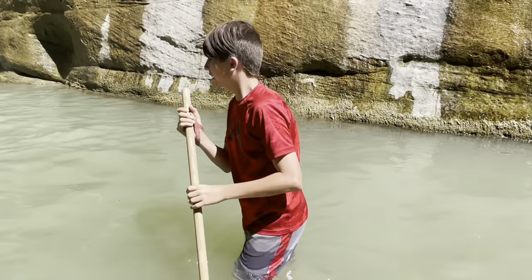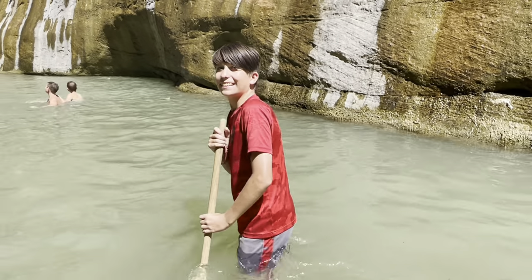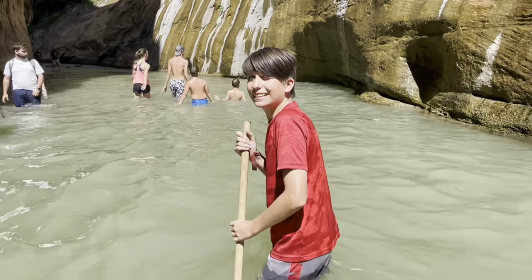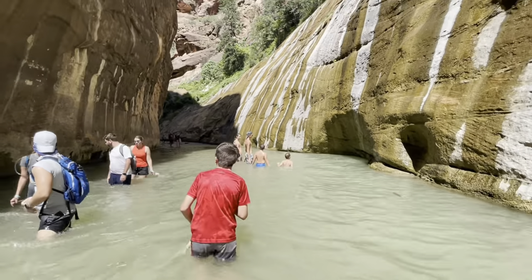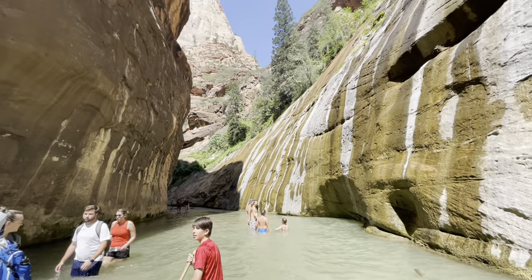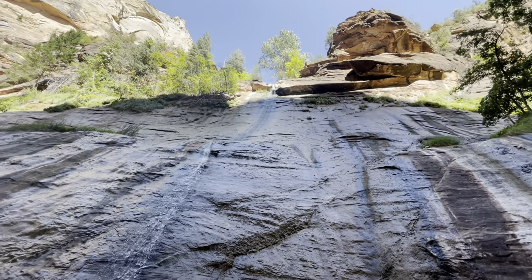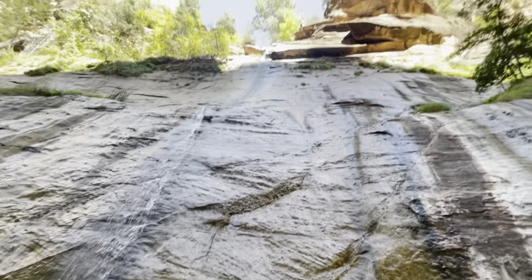It's really, really deep here. I hope it keeps getting deeper — this feels good, at least on the banking side. We're here at Mystery Falls — there's a waterfall up there, and then another waterfall, and there are some rapids back here.